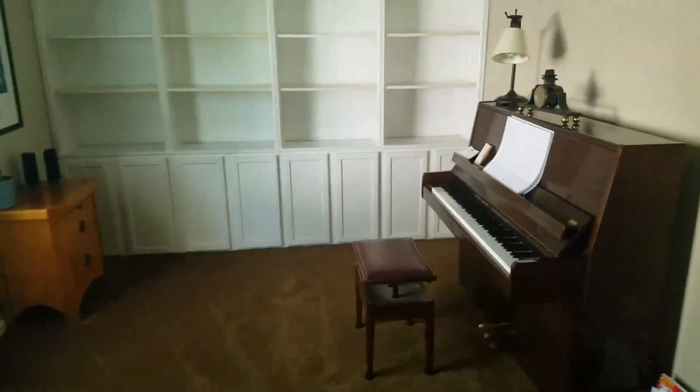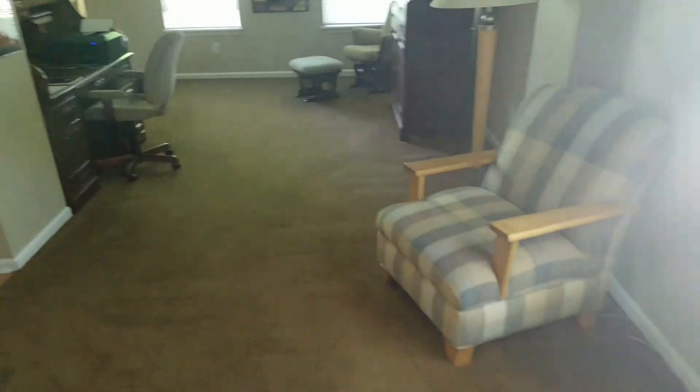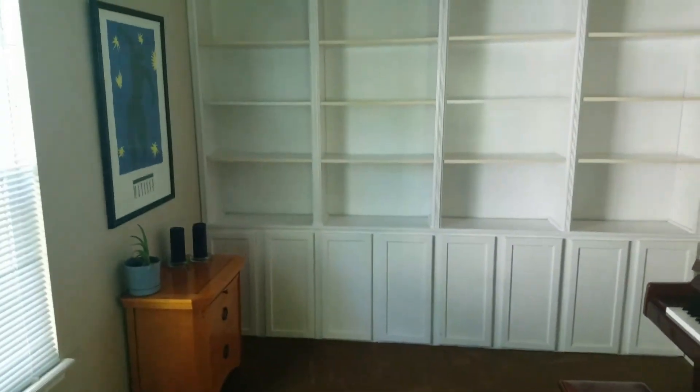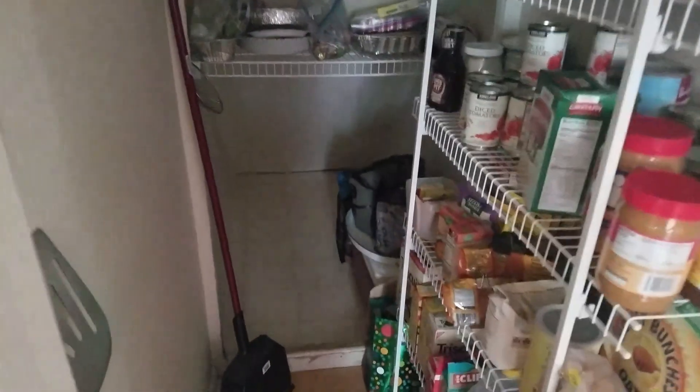I think this room would be okay for a dining room. It's not exceedingly large, but it would work. Here's the light. I walk in the kitchen. Nice deep pantry and some storage under the stairs here.